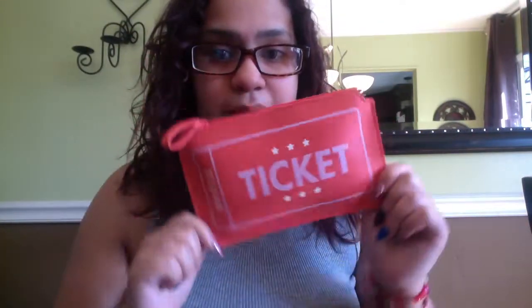Hey party people! Welcome back to Shots Out. Today I have the Itsy bag. I'm unbagging.